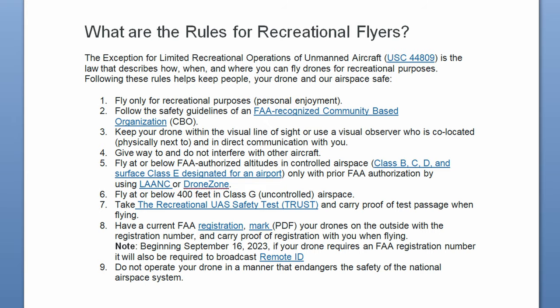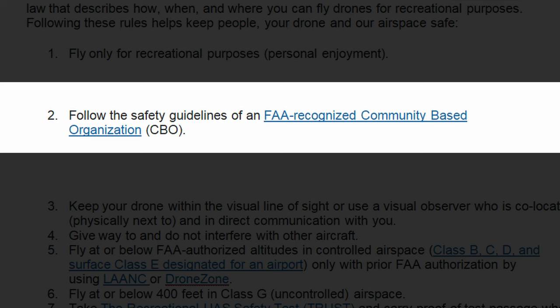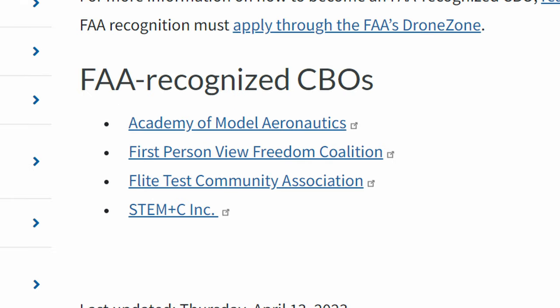But the FAA then got to add their two cents, and they did that in this sneaky rule number two, which talks about following CBO rules. And the FAA got to complicate this even further by creating guidelines that would be required to be followed if you wanted to be an approved CBO. So of course the FAA made the CBO requirements overly complicated. And in addition, there are multiple CBOs now, so the rules for recreational flyers could be different for you compared to somebody flying right next to you. So are you confused yet? Let's simplify this with my own outline of the rules for recreational flyers, just once and for all.